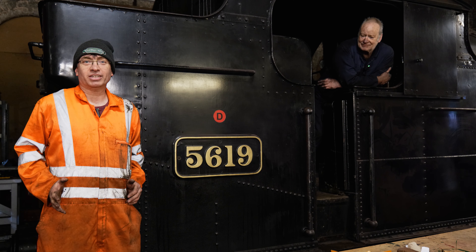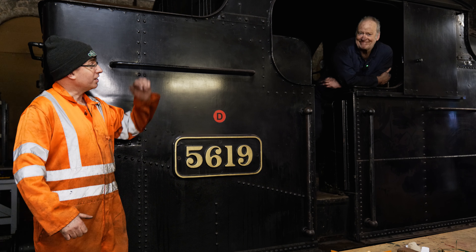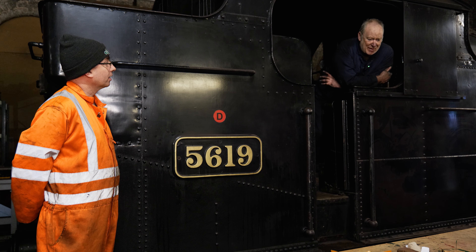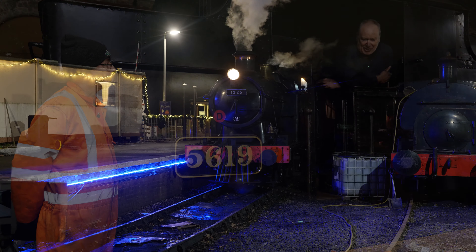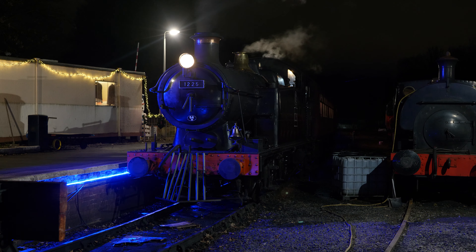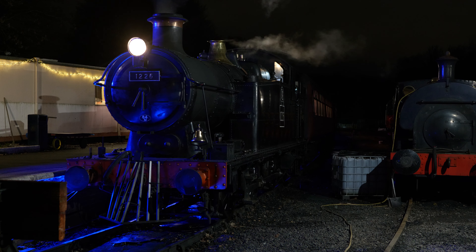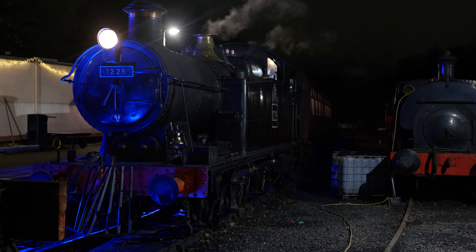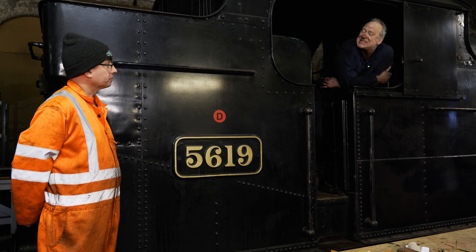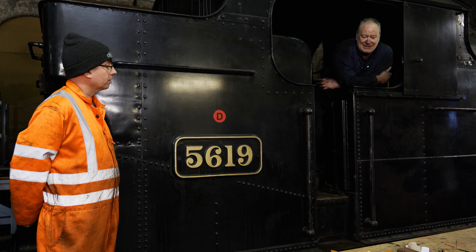We can't be in the shed at Telford Steam Railway without giving you an update on 5619. Dave, in the cab — what have we been doing since Polar? We were very pleased with how the engine operated over Polar, no issues at all. We did have a few problems with the fire bars, which unfortunately got bent, so we've had to order a new set of bars. It's going to cost us a bit, but we've put out an appeal for that. Really it's just routine maintenance and cleaning now.